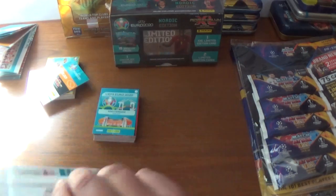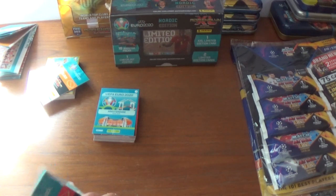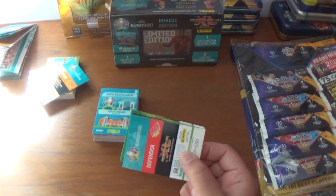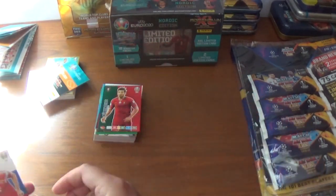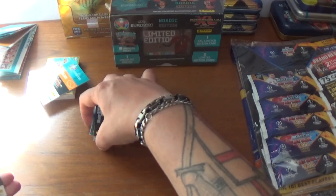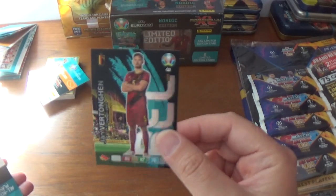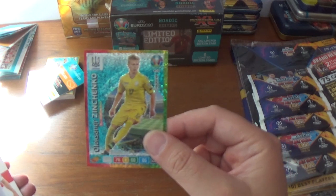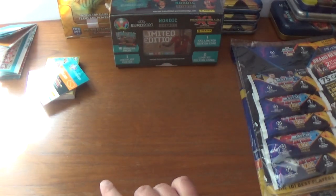And the final pack before we get to reveal the limited editions. In this one we start with Roman Zobnin of Russia, Rúben Dias of Portugal, Mario Fernandez of Russia — I think we saw him earlier — and Nacer Chadli of Belgium as the base. The inserts are the Poland 11, a fans favourite debut in 2007 for Jan Vertonghen of Spurs and Belgium, an all-round player power-up card for Alexander Zinchenko of Manchester City and Ukraine, and we finish with Michael Keane's base card, the Everton and England centre-back.